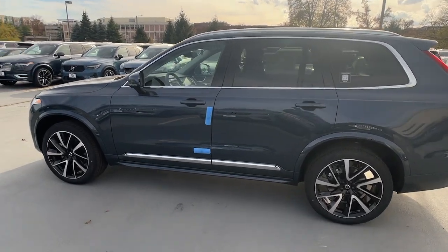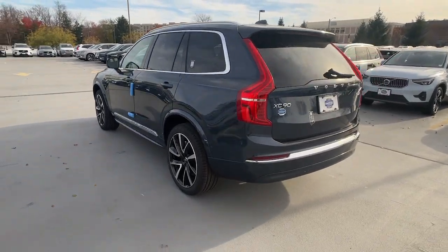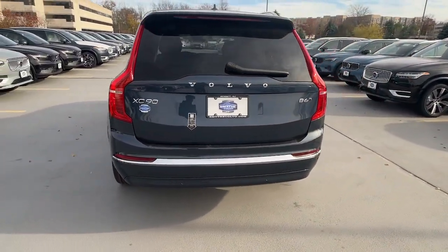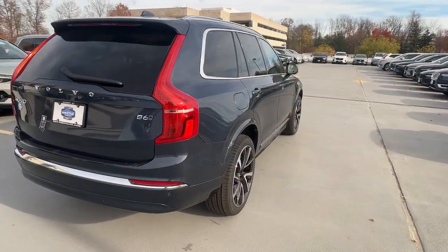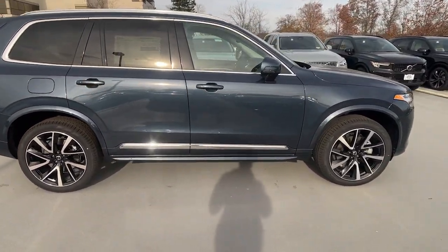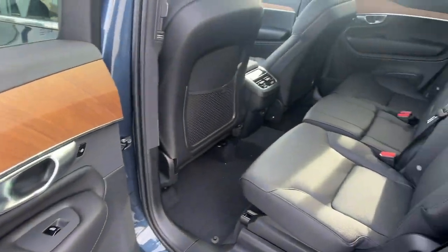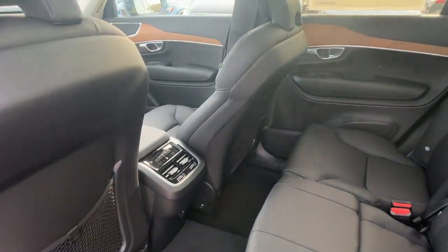Get acquainted with the 2024 Volvo XC90. Travel with peace of mind in this exquisitely crafted XC90. Whether your passion is for the traditional gas-powered or twin-engine plug-in hybrid model, this premium safety-focused SUV brings refinement, capability, and tasteful style to every excursion.